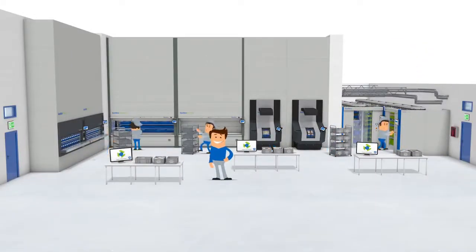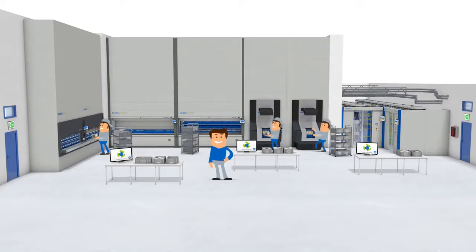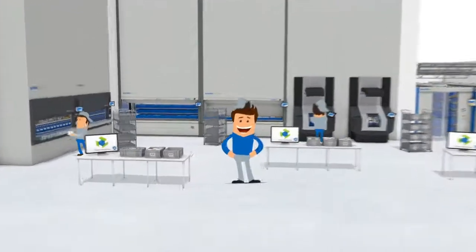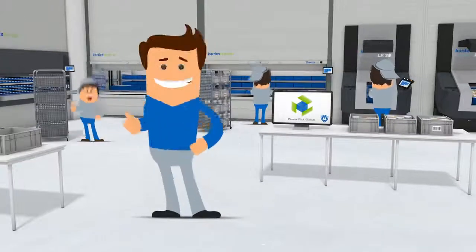Don't leave your inventory free for the taking. Keep it safe and secure with solutions from Kardex Remstar. And be happy, just like Tom.